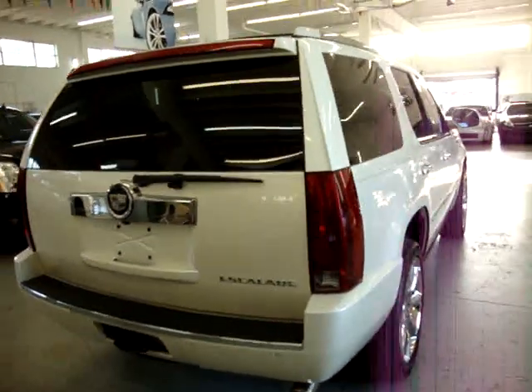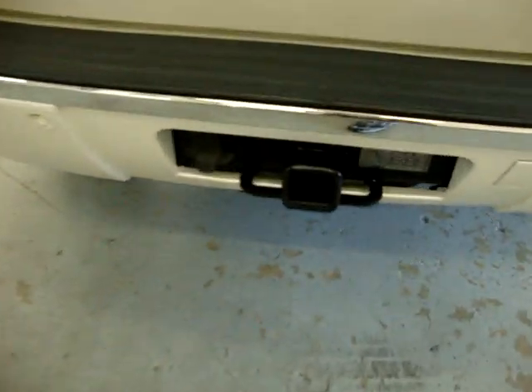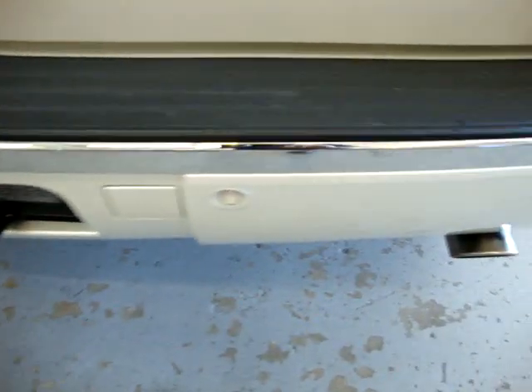This is not the only Escalade we have — we have a bunch of other ones. Heavy-duty towing package on this one. The cover is inside. And the parking sensor is in the rear — there's four of them, two on each side.